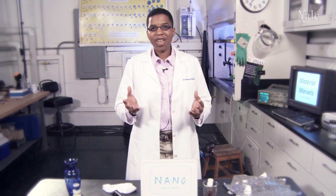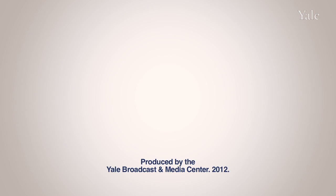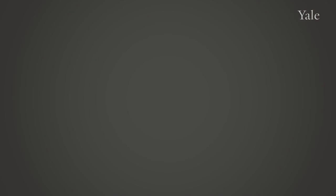My name is Anissa Ramirez. Thank you for joining me in my lab. I hope you'll join us for another material marvel.